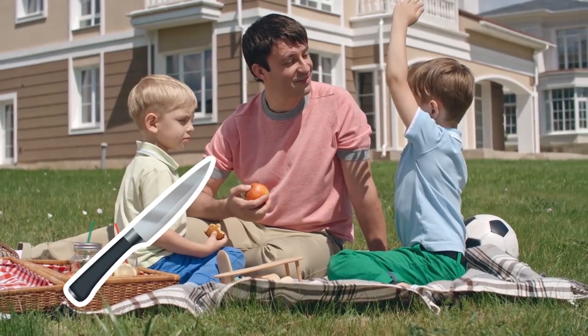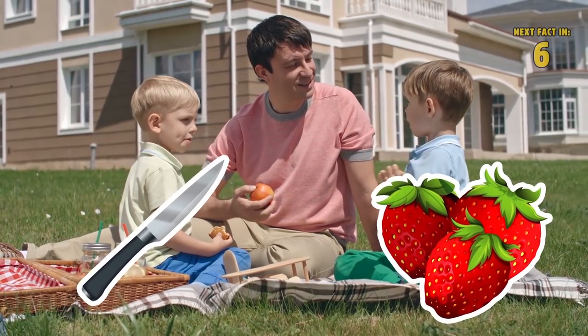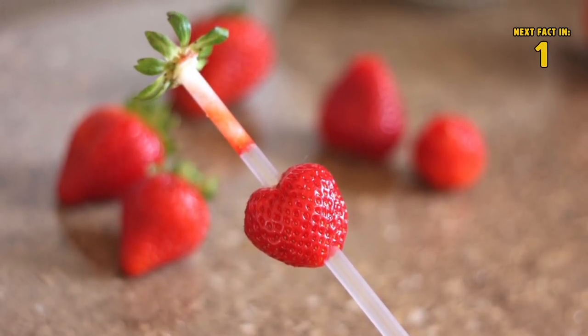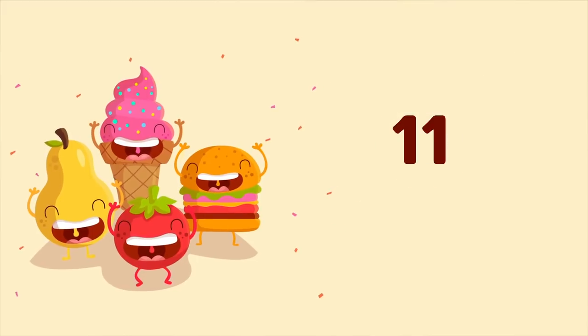Number ten: strawberries. Sometimes surprises happen — you could be at a picnic or at a park with the kids when you realize you forgot to bring a knife for de-stemming the strawberries. Don't panic. Just push a straw through the strawberry starting at the bottom and force the stem out.